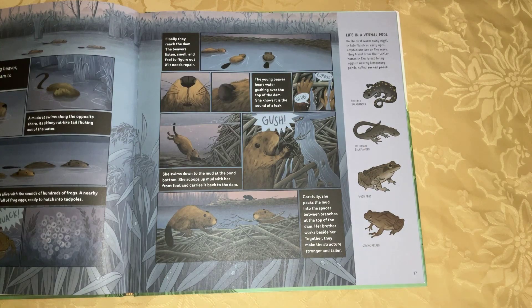Finally, they reach the dam. The beavers listen, smell, and feel to figure out if it needs repair. The young beaver hears water gushing over the top of the dam. She knows it is the sound of a leak.